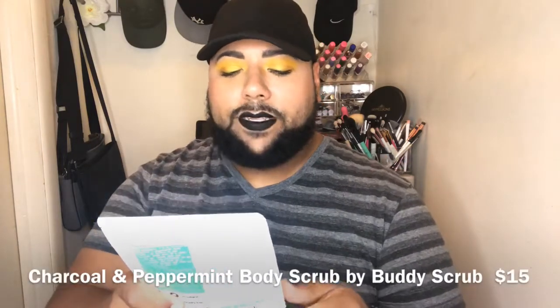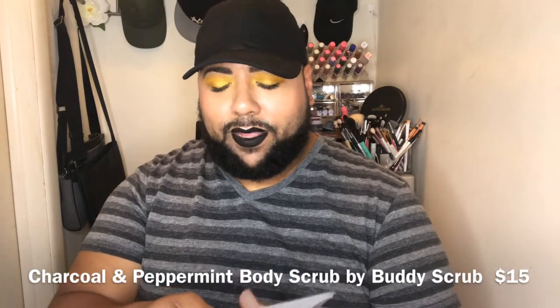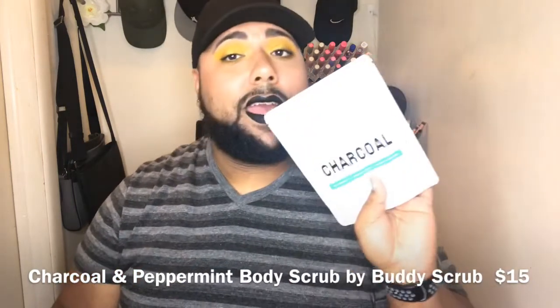We have a Buddy Scrub — it's a charcoal and peppermint body scrub, and it retails for $15. I'm not a huge fan of body scrubs but I'll definitely give it a try. I feel like in place of this they could have given us a lip gloss, because it's July and lip glosses are the shit right now.